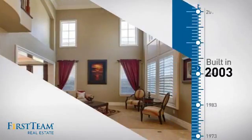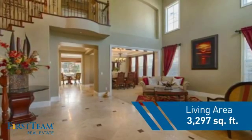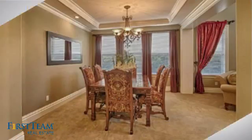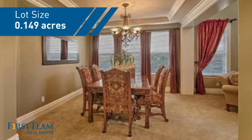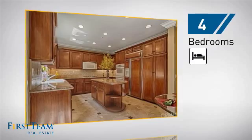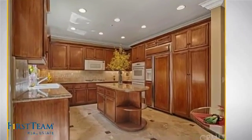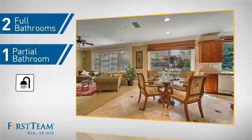This property was built in 2003 and features over 3,200 square feet of space, giving you a spacious layout to play host or kick back and relax after a long day. Inside you'll find four bedrooms, so everyone has a private space to come home to, as well as two full bathrooms and one partial bathroom.